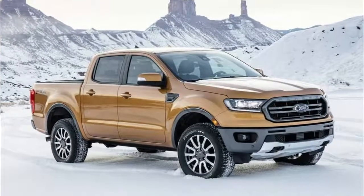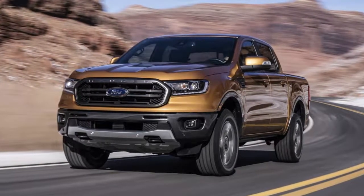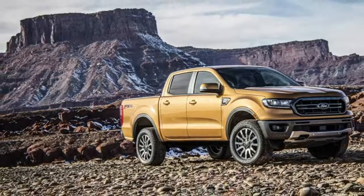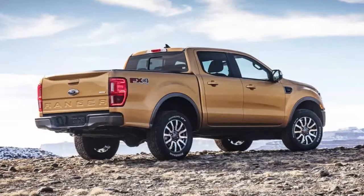On the safety front, the Ranger offers automatic emergency braking, lane-keeping assist, and a lane departure warning system. The model can also be outfitted with adaptive cruise control, a reverse sensing system, a blind spot information system, and pedestrian detection.